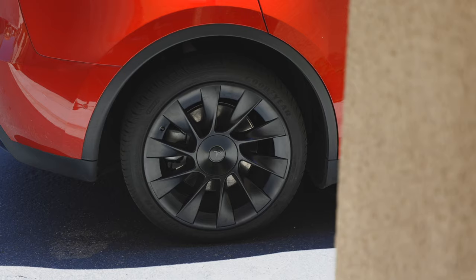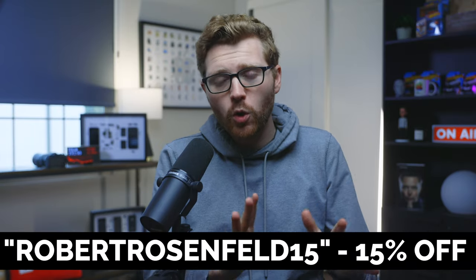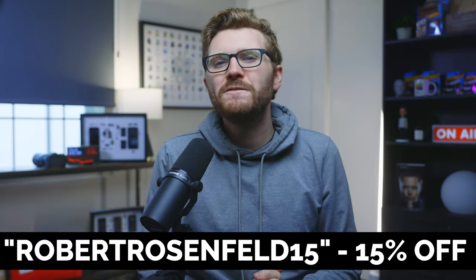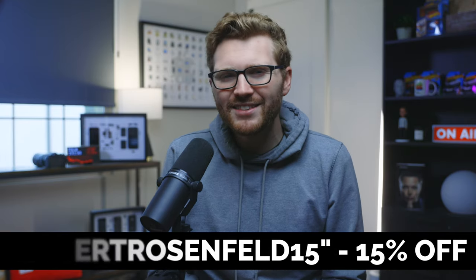I'm a huge fan of what Magback has to offer — amazing Tesla accessories, some cool phone cases and other stuff as well. Check out what they've got to offer, and if you use the coupon code RobertRosenfeld15 at checkout, you'll get 15% off your order. The link is right down below in the description.